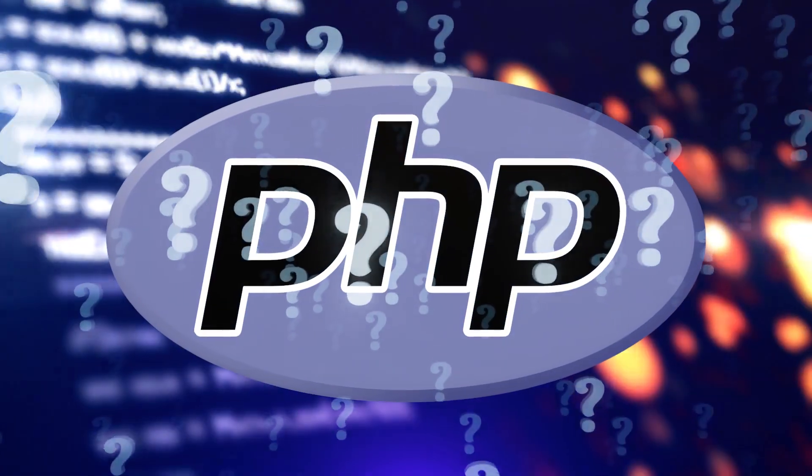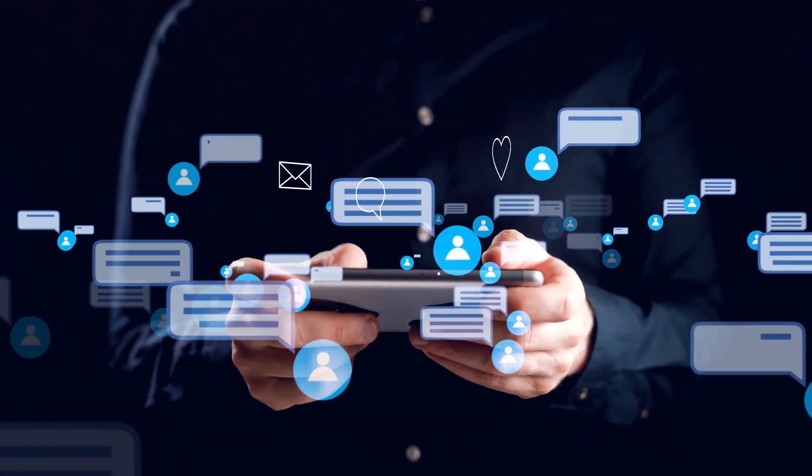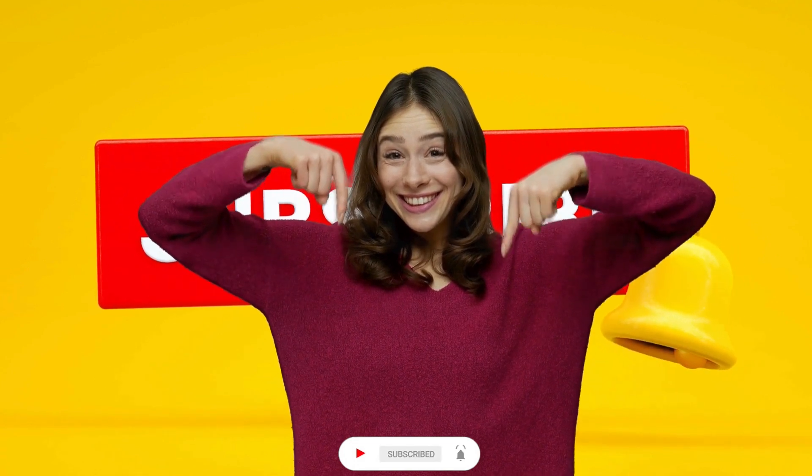What do you think about this crazy vulnerability hitting PHP after all these years? Have you ever had a website compromised by hackers exploiting a vulnerability like this? Share your thoughts in the comment section. Make sure to hit the like button and subscribe to the channel.